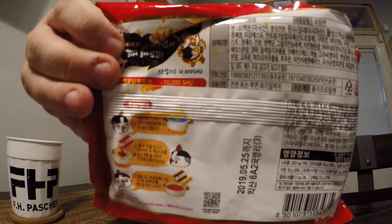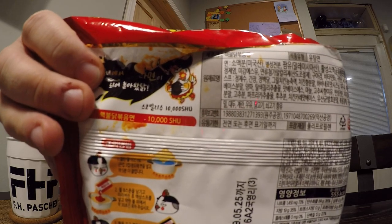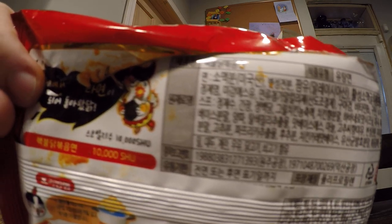This is the non-import version of the 2X Spicy that just came out in South Korea. In South Korea, the 2X was only a limited time. In the United States, I think it was supposed to be only a limited time, but it was so popular that they just kept on selling it. However, they just came back for a second limited time in Korea. So this is the local Korean version, and what they've done for the new limited time one — you see on the back here — they've upped the heat to 10,000 Scoville heat units.